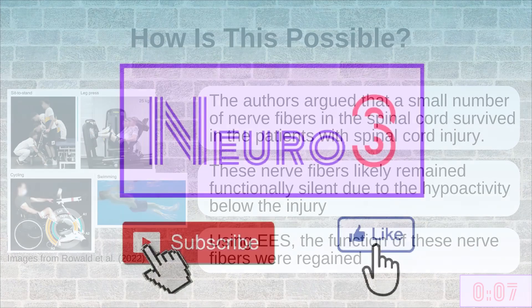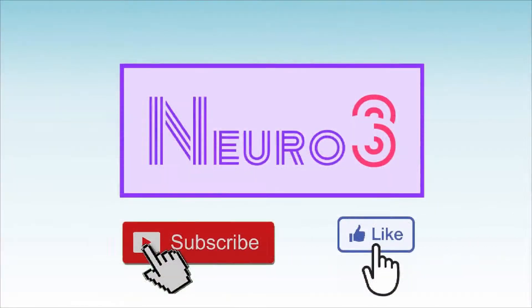That's it! If you liked this video, consider giving us a like and subscribing to the channel. If you're interested in reading more about this paper, we have the reference in the description down below.